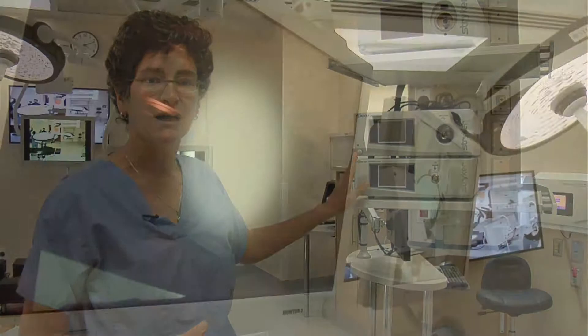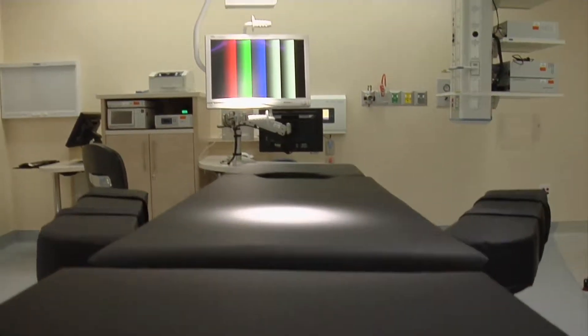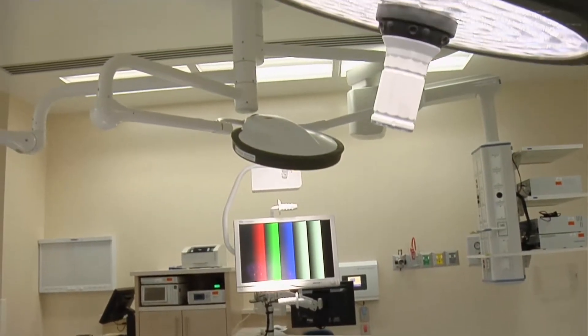This equipment will actually allow the surgeon to control the lights, the insufflation, and other technical details by voice commands, rather than having to ask someone to push a button or turn a knob.